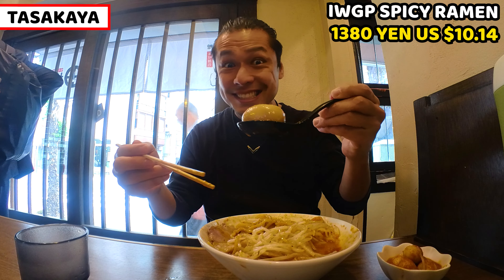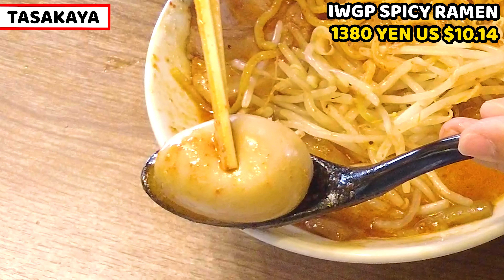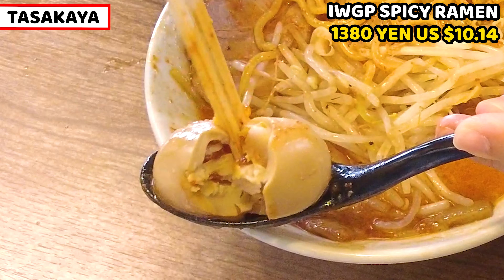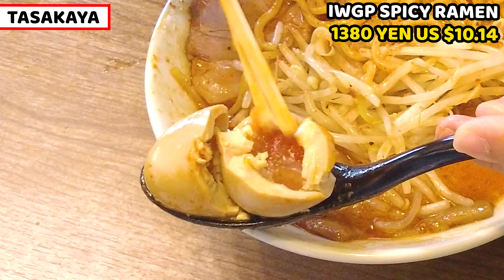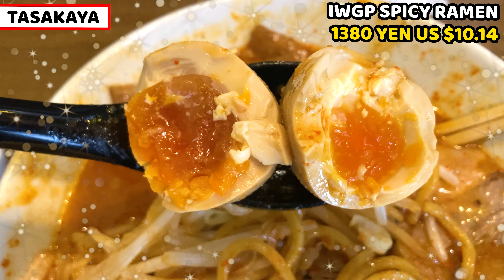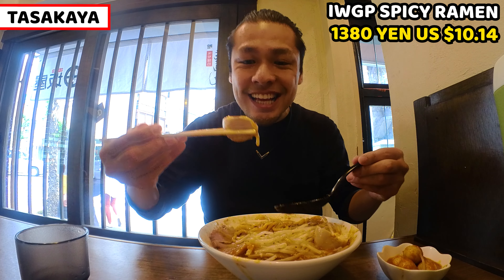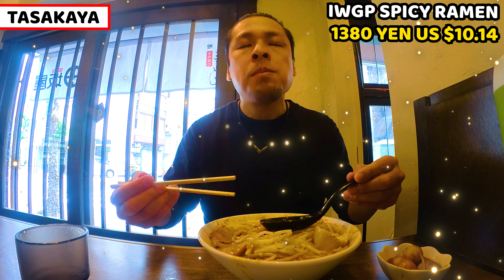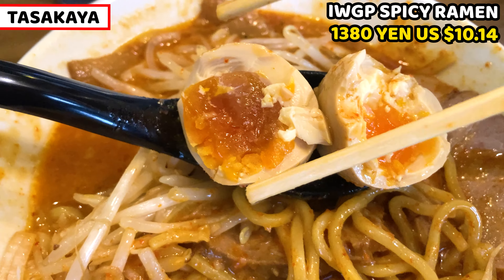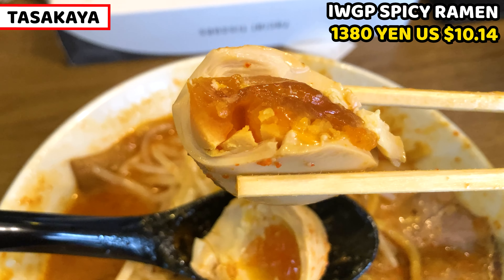Last topping is the seasoned egg. Let's check the softness. It's pretty hard, I guess. Let's see inside. As I thought, it's set. Let's dip it in the soup and have it. Itadakimasu. This is an amazing seasoned egg! The egg yolk is a bit too hard for me, but it's so good. I can taste the full natural egg yolk. It helps me a lot from the spiciness of the ramen.